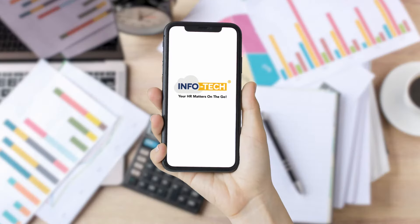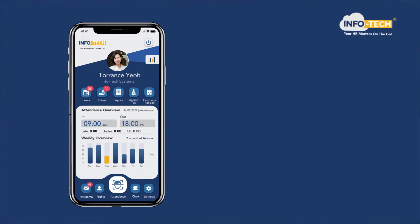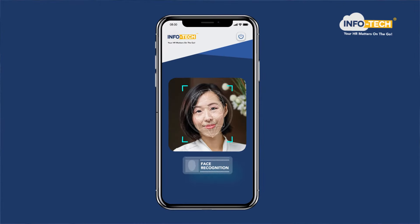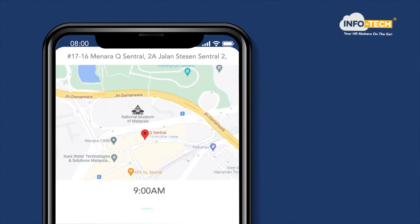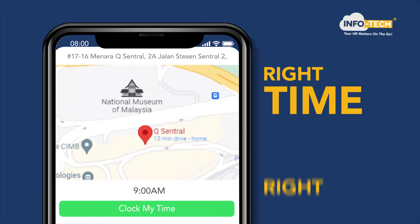Say hi to Infotech, an HR app that simplifies all your daily tasks. Need help managing attendance and duty roster? Our face recognition feature verifies employee identity in real time, while the GPS tracker with geofencing ensures that they clock in at the right time at the right place.